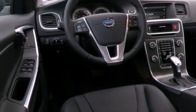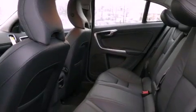Its top features include a turbocharger, a power sunroof, heated seats, a low-tire pressure indicator, commercial-free satellite radio, and traction control and stability control systems.